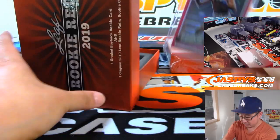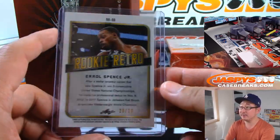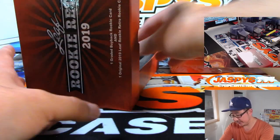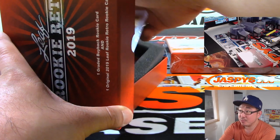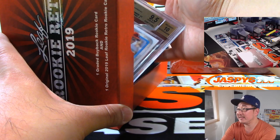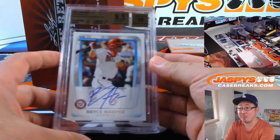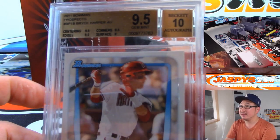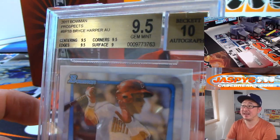The leaf card is Rookie Retro Errol Spence Jr., 20 out of 20. That goes to S, Steven Suri. And the graded card — I see a 9.5/10. I see a baseball player. I see Bryce Harper! Centering, edges, and corners are a 9.5. Surface is a 9, giving it a 9.5 overall.